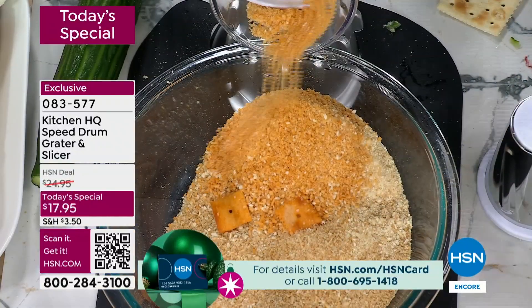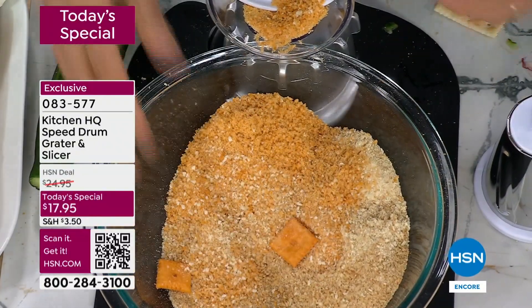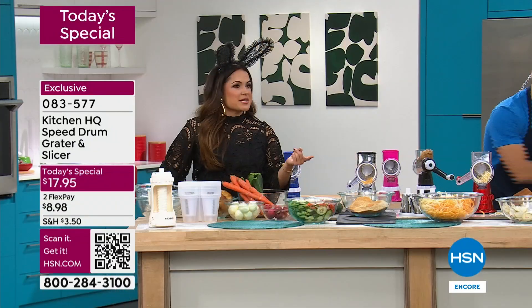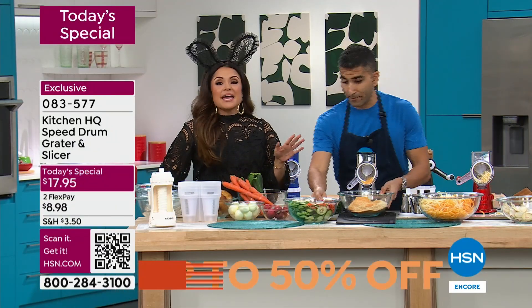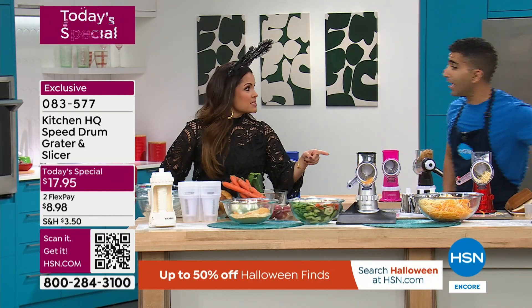With the same speed grater you're going to mince your onions, your garlic, then swap it out and do your bread topping. It's so easy, so fast and safe. I bought one of these for my sister-in-law and she loves to bake. She randomly texted me one day — she put frozen butter in this.